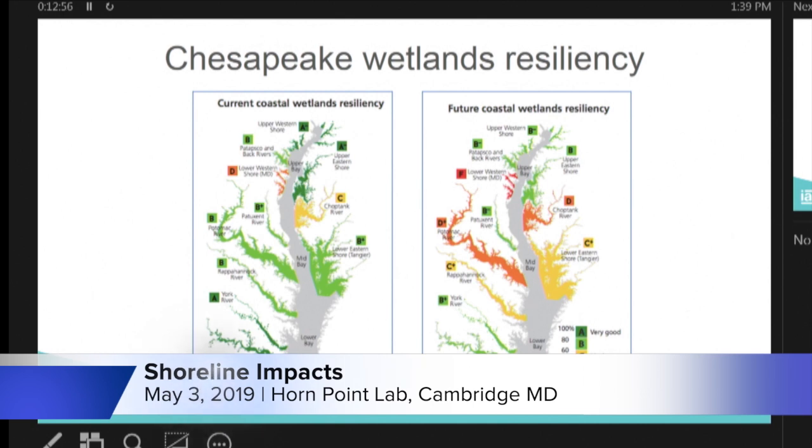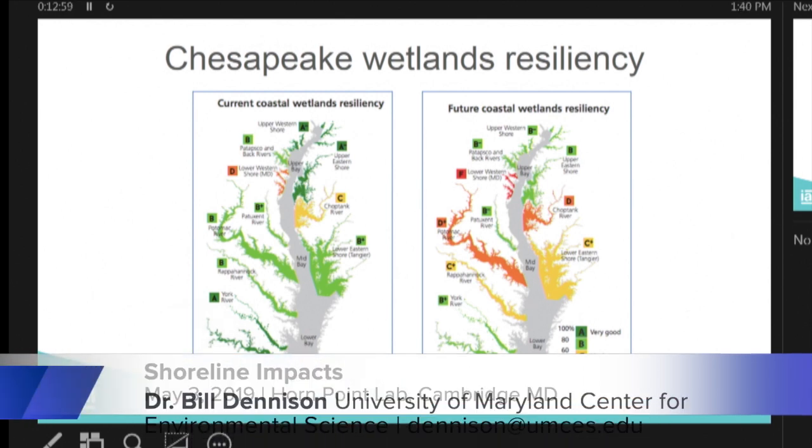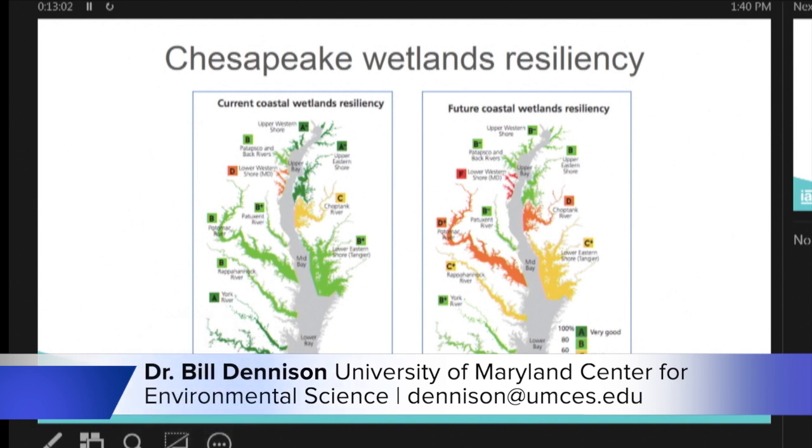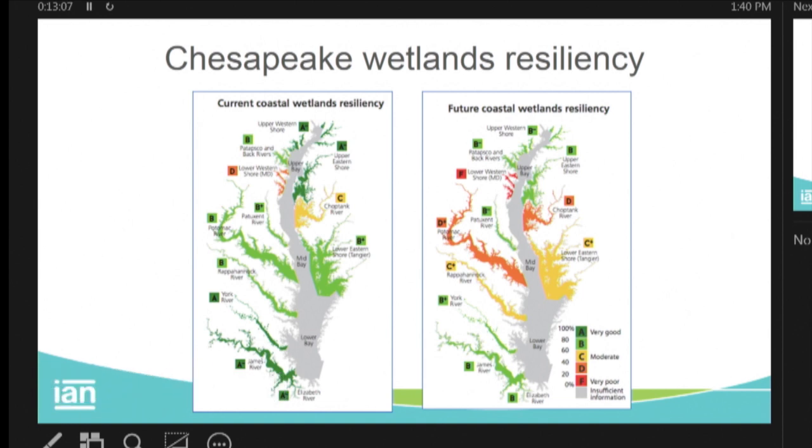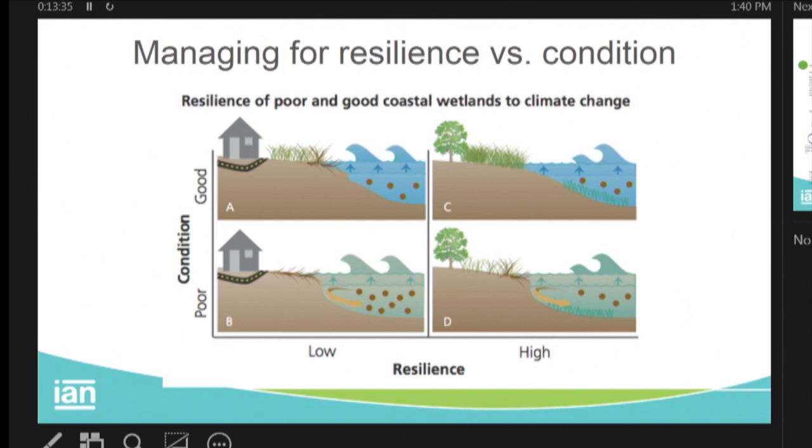We've actually mapped and charted what resilience looks like in our built-up areas. Even on the eastern shore, our resilience is not very high. We've also reduced the sediment supply — something Josh was talking about regarding the freshwater tidal fresh marshes of the Hudson — so we don't have the sediment supply anymore, and they have to struggle to keep up with sea level rise. Our future forecasting of resiliency is showing real problems developing on both the eastern and western shores.